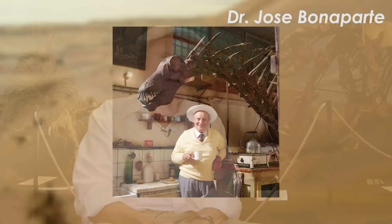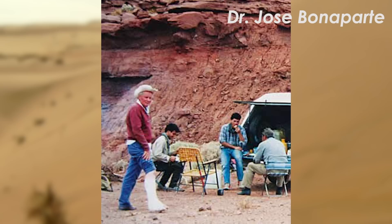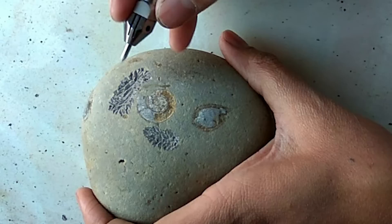Since that video, the guy who found Carnotaurus, Dr. Jose Bonaparte, passed away at the age of 91. He was an incredibly prolific scientist and was almost single-handedly responsible for making Argentina the sixth country in the world in variety of dinosaurs. He will be remembered for his contributions and for his passion for the field.